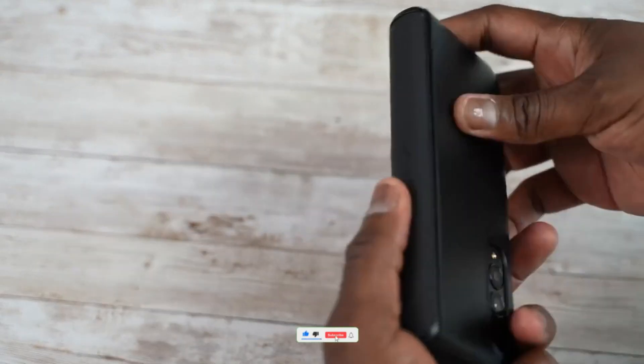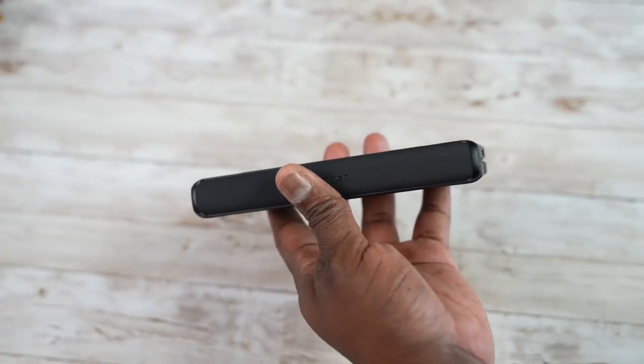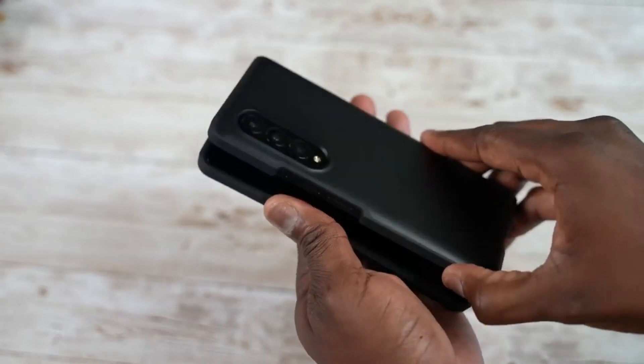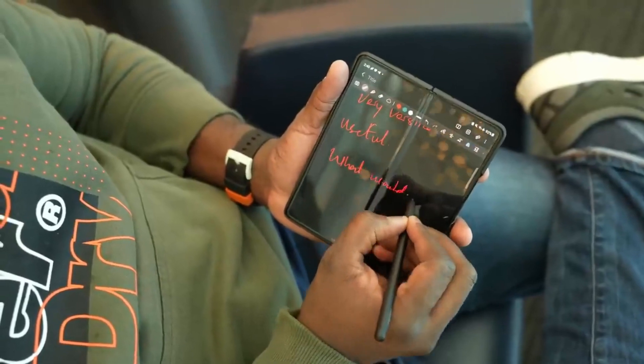Samsung Galaxy Z Fold 4 has one big change that will help people make a better decision between the S22 Ultra and the Z Fold 4. The Z Fold 4 processor will be way more power-efficient and has better cooling technology, making it a better phone to get rather than the S22 Ultra.